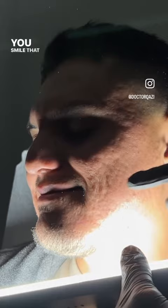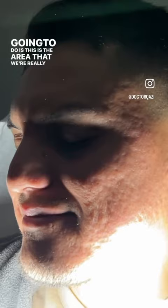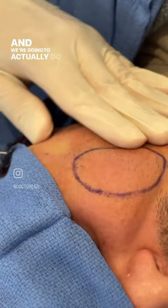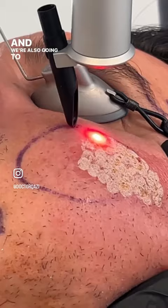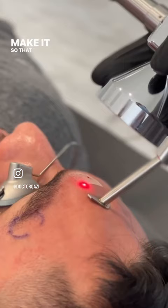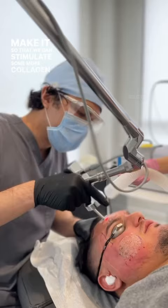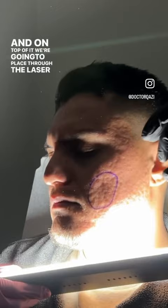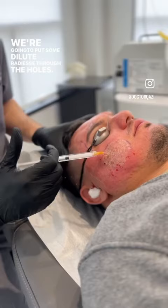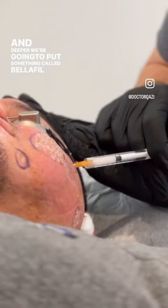So what we're going to do — this is the area we're really especially going to be working on today. We're going to do some subcision over here, and we're also going to be breaking down the walls of the scar to stimulate more collagen production. On top of that, through the laser holes, we're going to put some dilute Radiesse, and deeper we're going to add something called Bellafill, which is a permanent collagen filler.